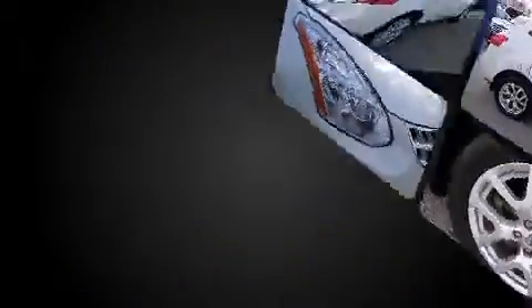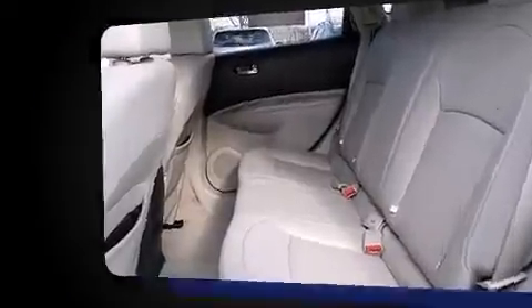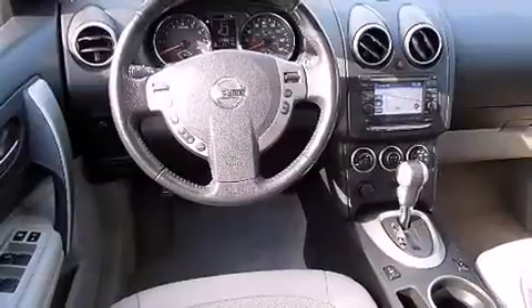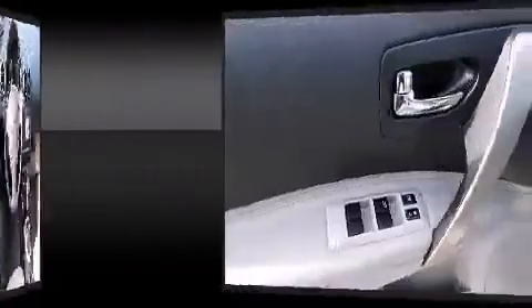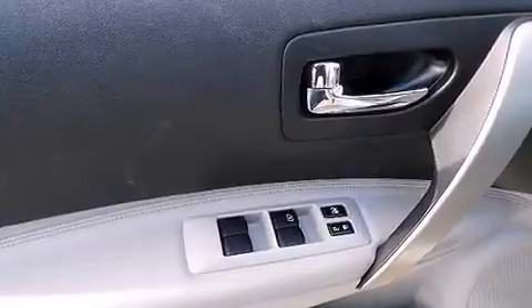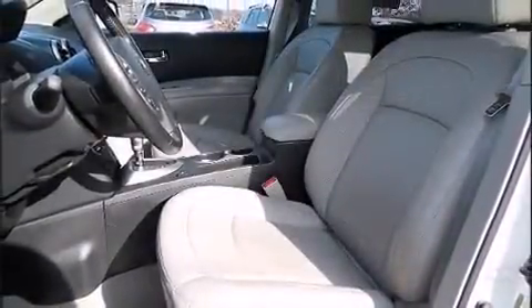Top features include power windows, a rear window wiper, one-touch window functionality, a trip computer, and a split folding rear seat. You and your passengers will enjoy the stereo system, which includes a CD player with MP3 capability and four well-positioned speakers.